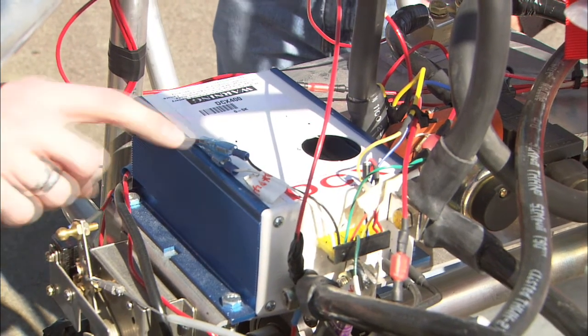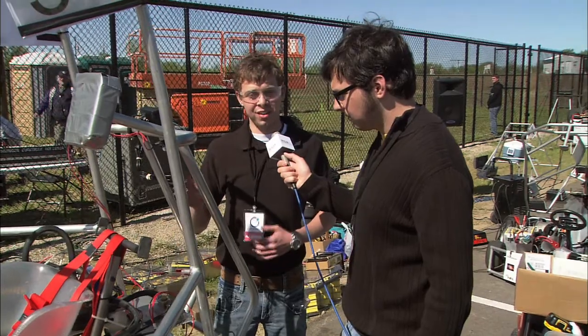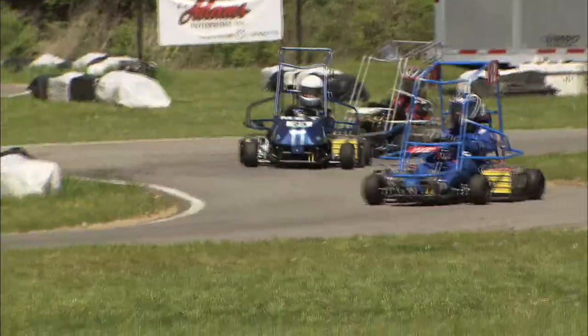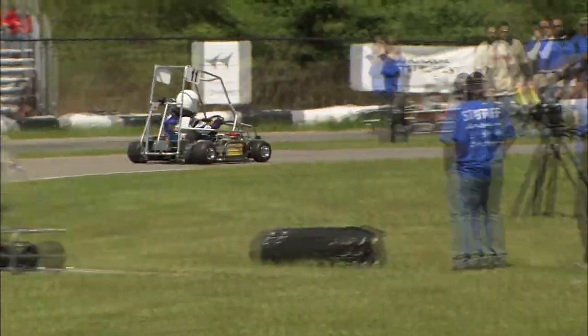The most important thing on the back here is this — it's called a controller. It is like the brain. So when you hit the gas pedal it tells the batteries how much electricity to send to the motor to make it spin. And we can program it, plug it into a computer and graph exactly how much power goes into it depending on how hard you hit the pedal.